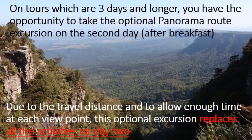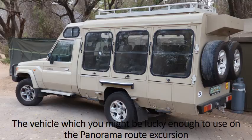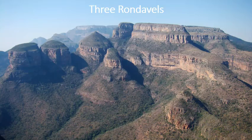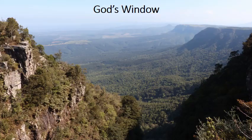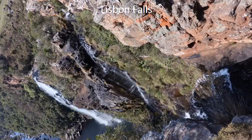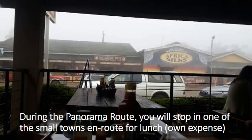On tours which are 3 days and longer, you have the opportunity to take the optional panorama route excursion on the second day after breakfast. Due to the travel distance and to allow enough time for each viewpoint, this optional excursion replaces all activities on day 2. You will visit attractions such as the Blyde River Canyon, Three Rondavels, God's Window, Bourke's Luck Potholes, and Lisbon Falls. During the panorama route you will stop in one of the small towns en route for lunch, at your own expense.